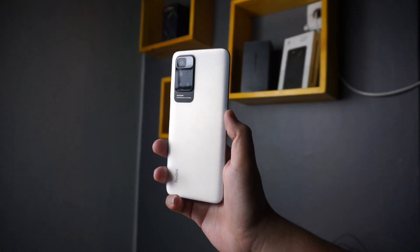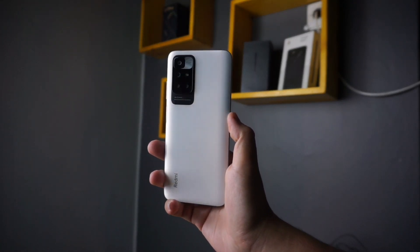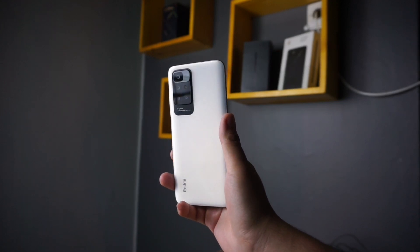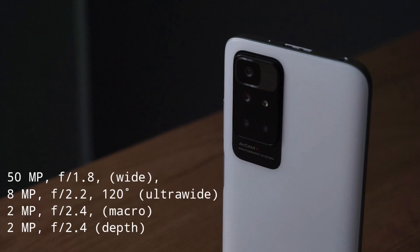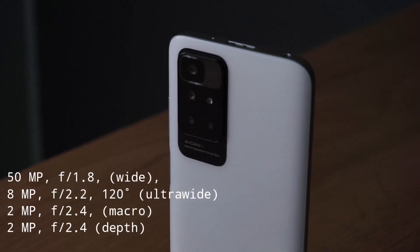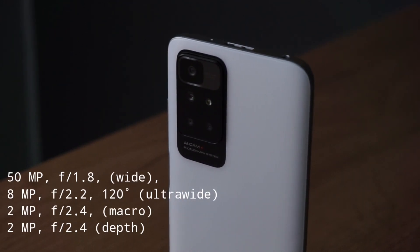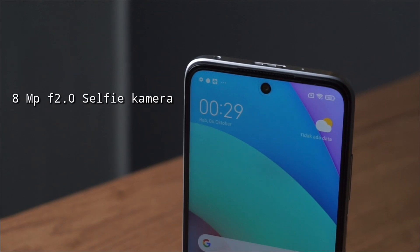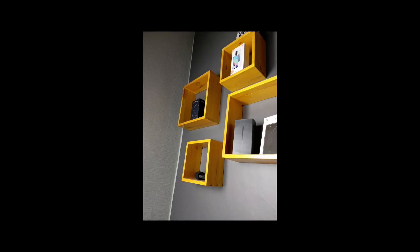Untuk performa game belum saya tes secara penuh karena baru pegang handphone ini satu harian, jadi nanti akan dibuatkan video terpisah untuk performa game dan kamera. Untuk spesifikasi kamera, HP ini pakai setup quad camera: 50MP f1.8 untuk kamera utama, 8MP f2.2 untuk ultrawide, 2MP f2.4 untuk makro, dan 2MP f2.4 untuk depth sensor. Di depan ada kamera selfie 8MP f2.0.